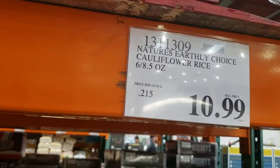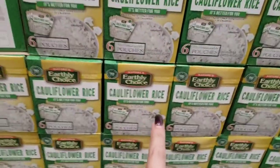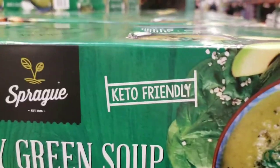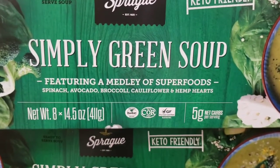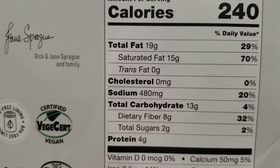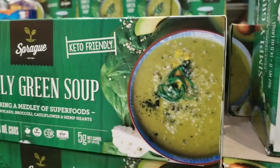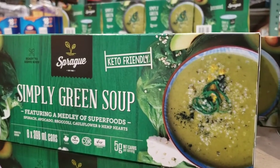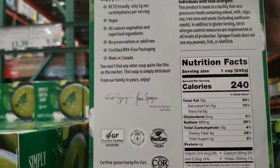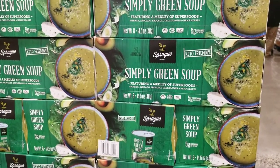$10.99 for six 8.5-ounce bags of riced cauliflower — these are microwavable bags, good in a pinch, definitely keto, but I prefer the frozen because it's more affordable. Do you see this word on soup — 'keto friendly'? Simply Green Soup with spinach, avocado, broccoli, cauliflower, and hemp hearts. It is five net carbs for one cup of soup. $13.99 for eight cans, with probably two servings per can — definitely something you can think about buying for keto.